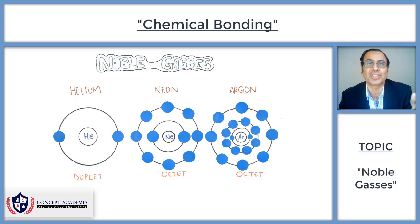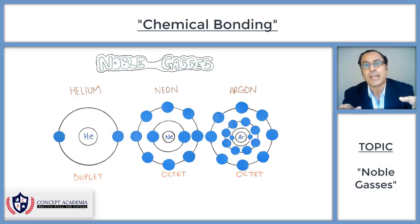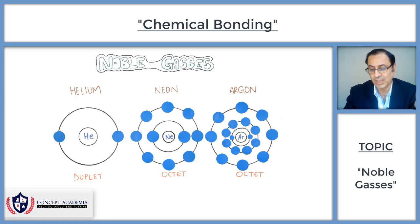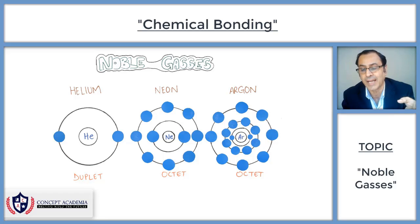If the last shell is the only shell and it has two electrons, like a duplet, it is a complete shell with full outer shell electronic configuration. Similarly, if the second shell is the last shell, it must have eight electrons. If all other atoms achieve complete outer shell electronic configuration, they get stability. So atoms join and make bonds because they want to get the complete last shell electronic configuration like noble gases.